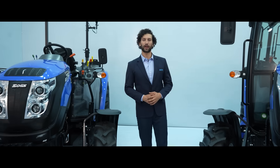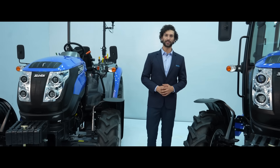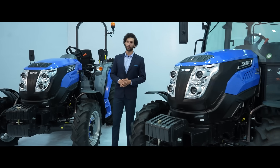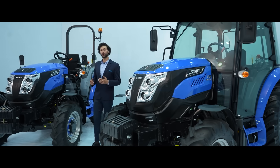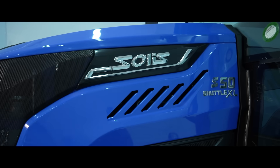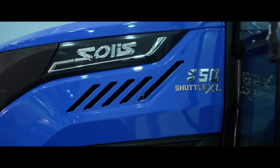Solace has always been the leading manufacturer in the industry to achieve new heights, whether it's emission norms, safety regulations or the comfort of the driver. On similar line, to meet new emission norms, Solace brings yet another power-packed product, the Solace S50 Shuttle XL Stage 5.